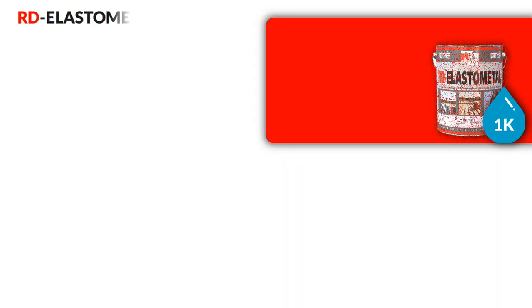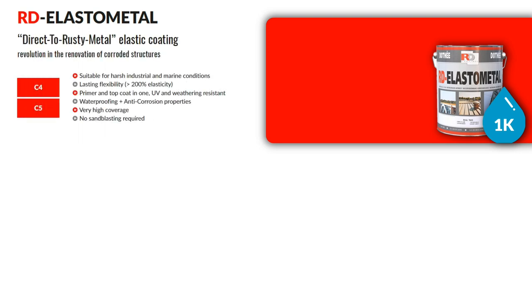The first product in the range is RD Elastometal — a direct to rusty metal elastic coating, a revolution in the renovation of corroded structures. It is an ideal coating for C4 and C5 corrosion categories, does not need sandblasting and is suitable for harsh industrial and marine environments.